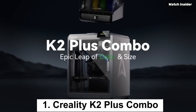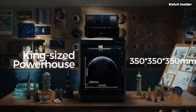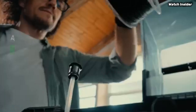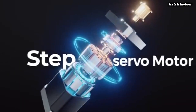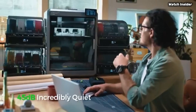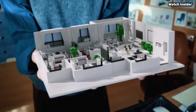Number 1: The Creality K2 Plus Combo is a game changer for both novice and seasoned 3D printing enthusiasts. After extensive testing, it's clear that this all-in-one package combines ease of use, versatility, and high-quality output, making it a standout in the crowded 3D printing market. One of the most impressive features of the K2 Plus is its user-friendly interface — the setup process is a breeze, thanks to clear instructions and an intuitive touchscreen. Within minutes you can be up and running. Additionally, the auto bed leveling feature ensures a hassle-free calibration process, helping you achieve perfect prints right from the start.